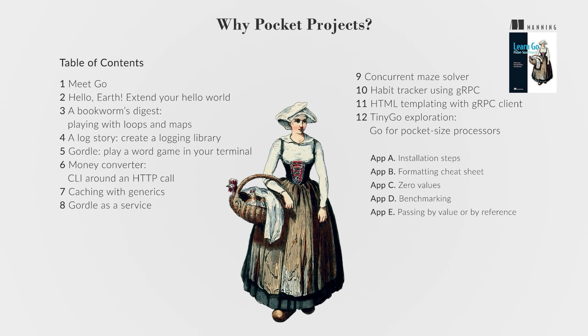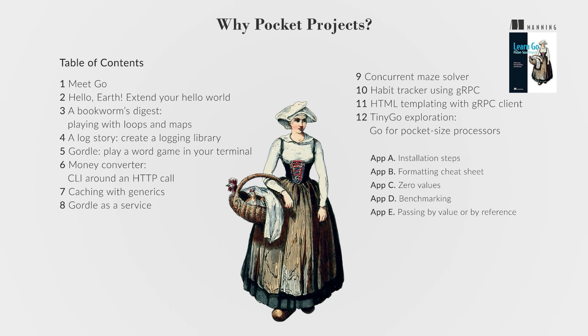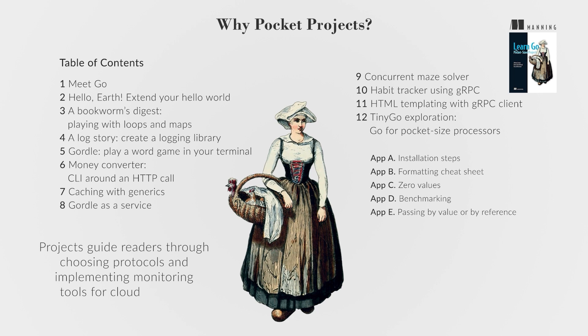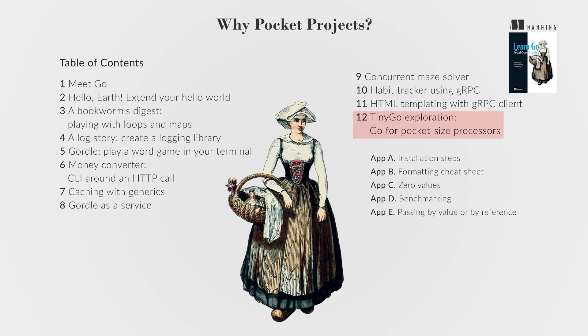The book covers Go's grammar, including loop initiation and visibility rules, and discusses Go's implicit interfaces and error handling. Unit testing is emphasized in every chapter, along with benchmarking tools and fuzzing capabilities. Best practices for code organization and project structure are explored to maintain code quality. Projects guide readers through choosing protocols and implementing monitoring tools for cloud services. The final project introduces Go's use in embedded systems with an Arduino microcontroller project.